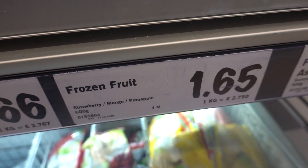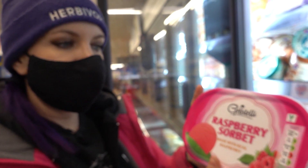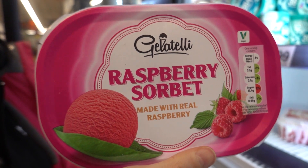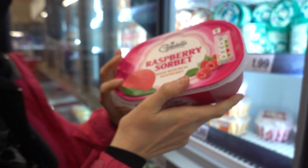The frozen fruits are really good price. Lovely berries like blackberries, cherries, raspberries, strawberries. Great stuff for a smoothie in the morning. You can often count on a sorbet to be vegan - it's one of those accidental vegan products. £1.99.